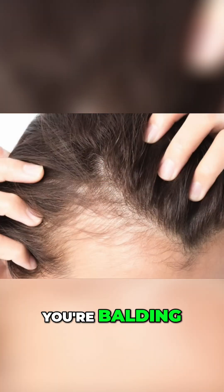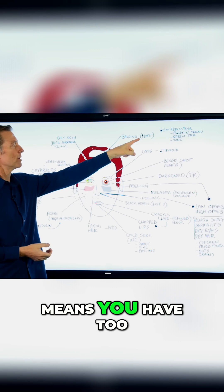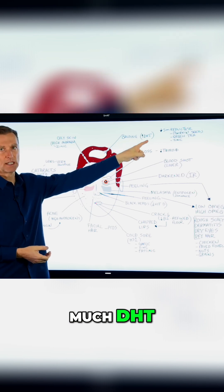Let's say you're balding. A loss of hair on the top part of your head usually means you have too much DHT.